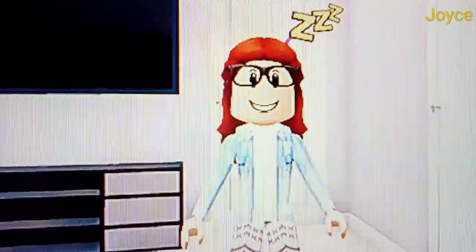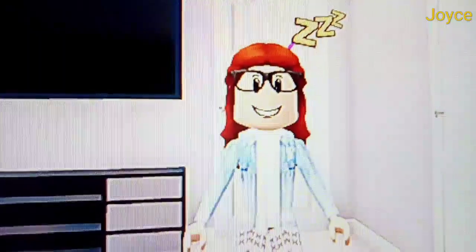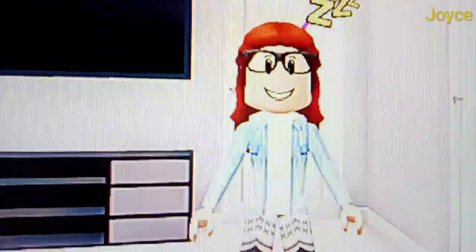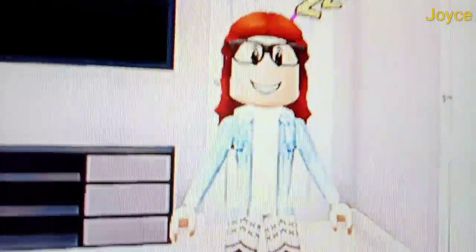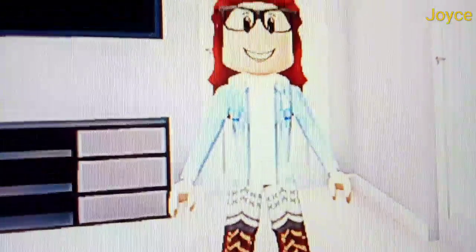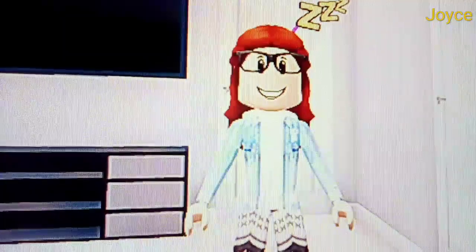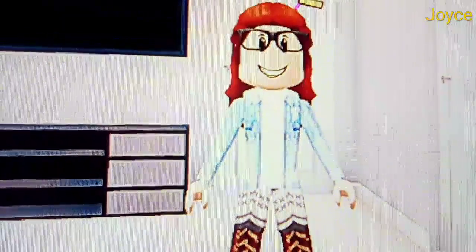Hey guys, it's Joyce here. I just updated my channel to go in real life. I'm going to show you my home, which is pretty cool. It looks like a Sims auto on Roblox.